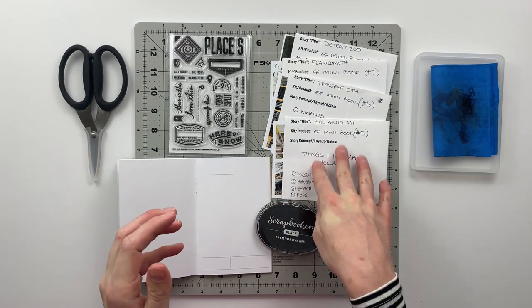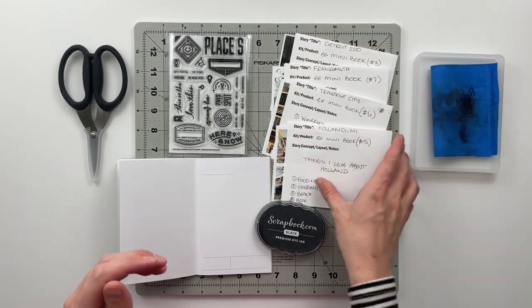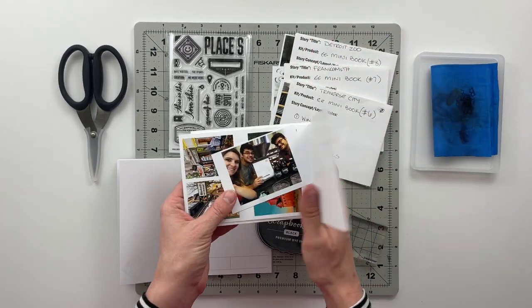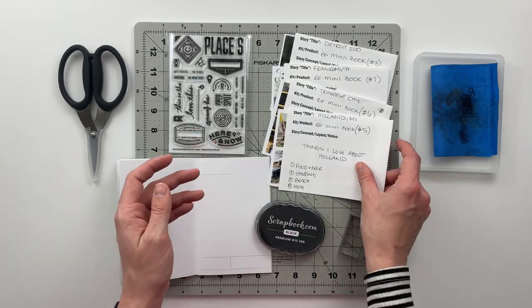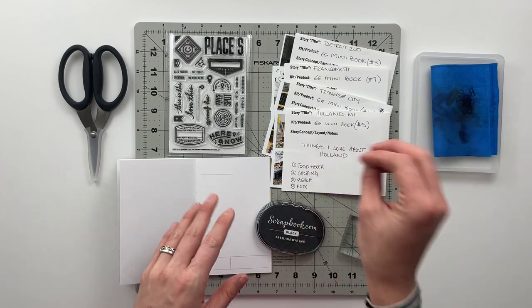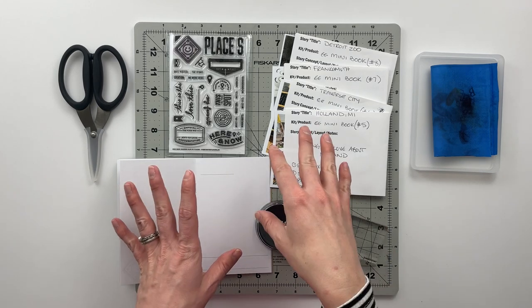So I've got Holland, Michigan; Traverse City; Frankenmuth; and the Detroit Zoo. I already have all of my photos printed and the ephemera pieces set to the side so I know what I'm using with the sketch and all of that. So we're just going to go ahead and dive in and get started.